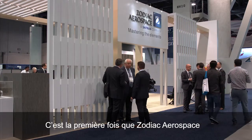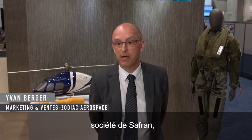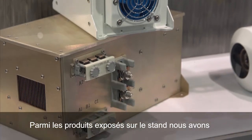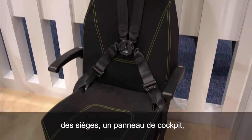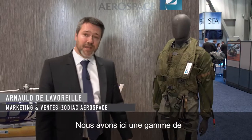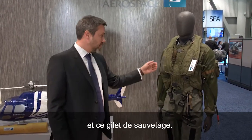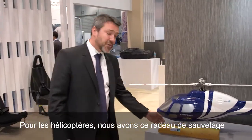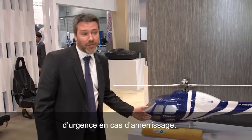This HeliExpo is special for Zodiac Aerospace because it's the first time exhibiting as part of Saffron. This year we're exhibiting fuel tanks, evacuation systems, seats, cockpit panels, and external lighting. We have a sample of evacuation system products, pilot equipment such as immersion suits and life vests, as well as an emergency float system for the helicopter in case of a water landing.